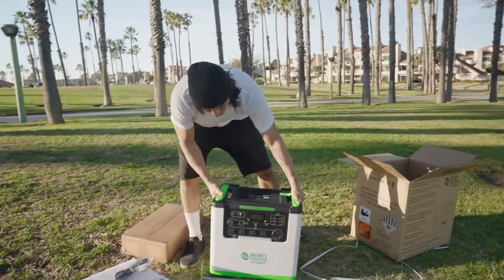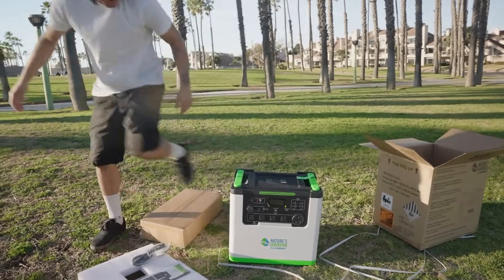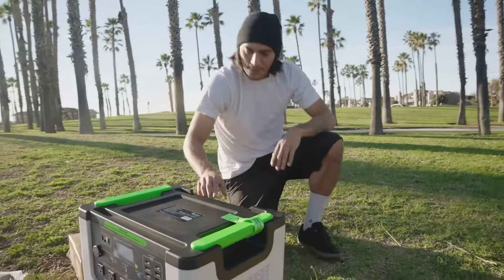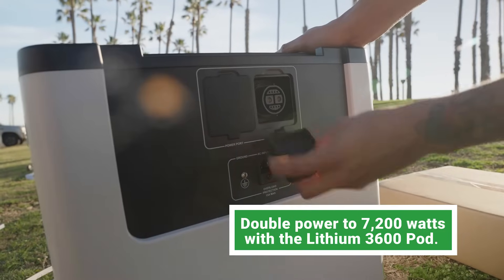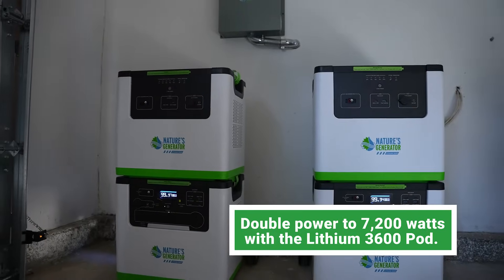Wow, this thing's awesome. Look at how beautiful that is — you got all these ports. And here you go guys, you got an expansion port right here, so if you guys wanted to connect it to a power pod or even another generator, you can have double the power. That's freaking awesome.